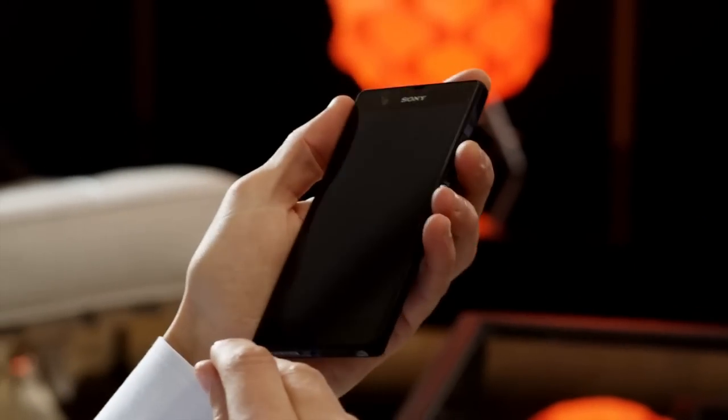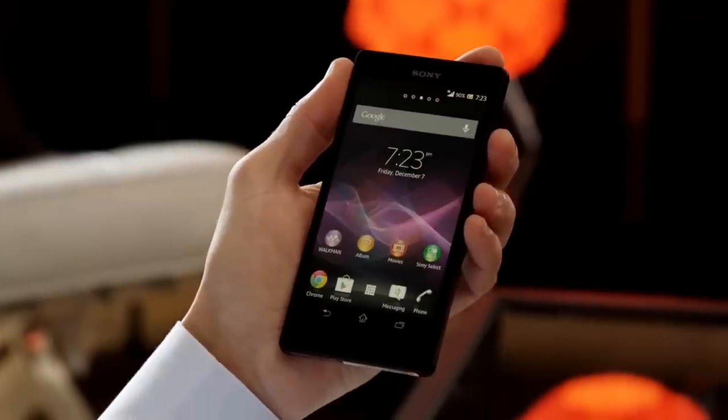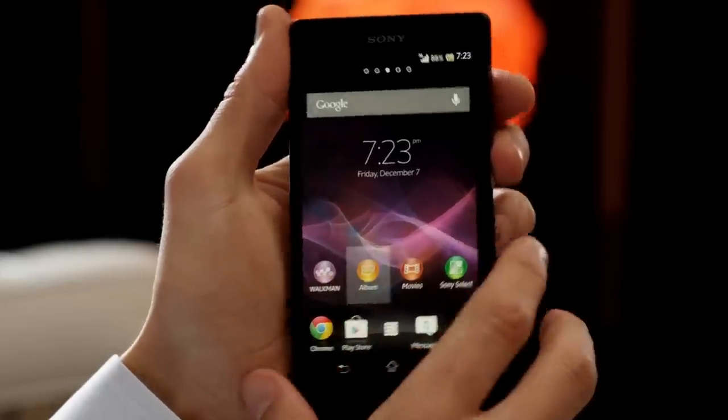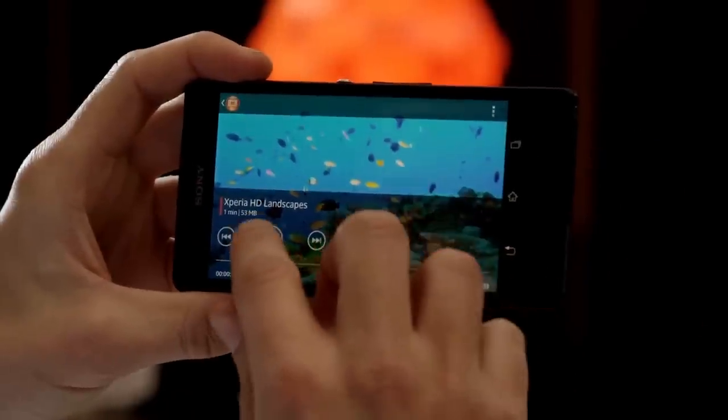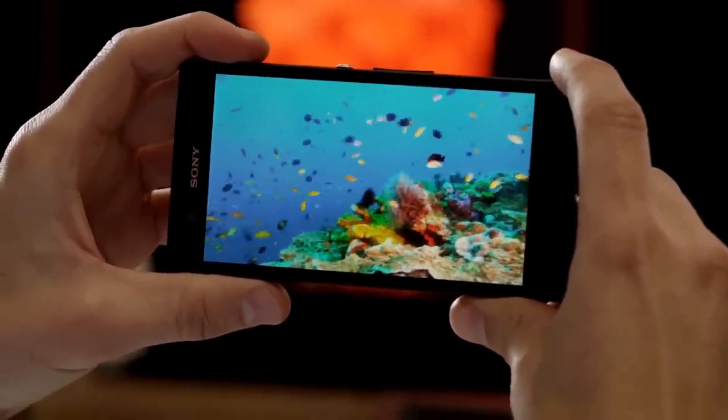To give you a perfect viewing experience, we've built the Xperia Z display upon the very best Bravia screen technology from Sony. The result is a razor-sharp and super-bright Full HD screen — our reality display.